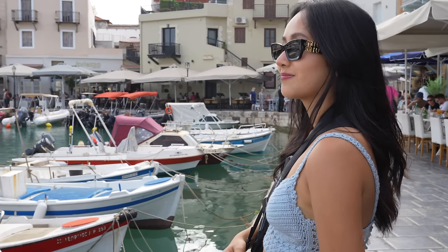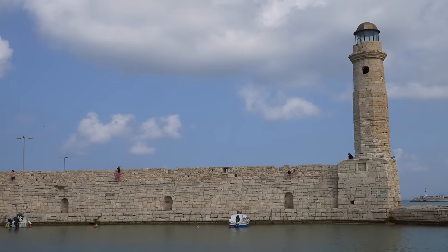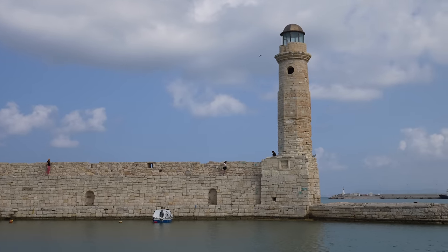Burning off some of those calories from Stella's restaurant, walking around the beautiful town of Rethymno — another gorgeous town here in Crete. We're going to jump back in the car and head to a nearby monastery.